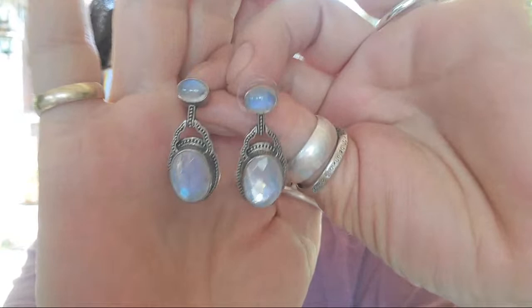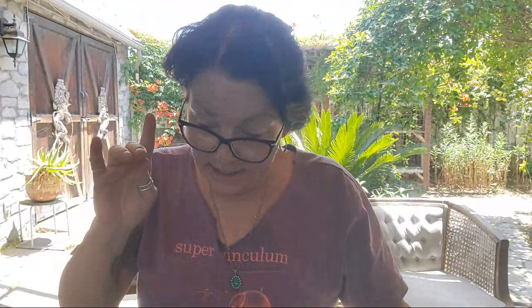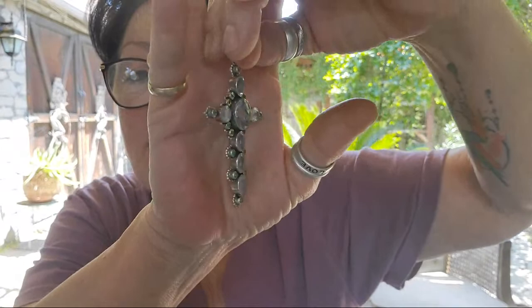Moonstone — absolutely just amazing. That flash is so pretty. Post earrings. Beautiful Nikki Butlers. And speaking of Nikki Butler — look at this! Bam. Another Moonstone Nikki Butler. This is huge — it's a huge cross. Pretty nice.